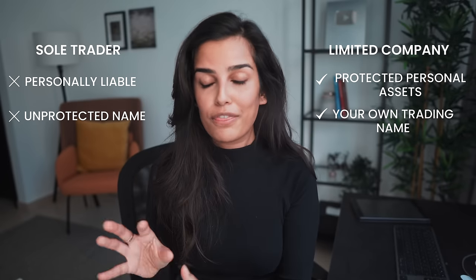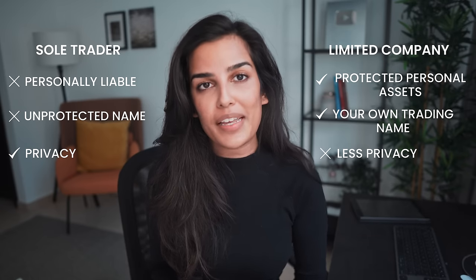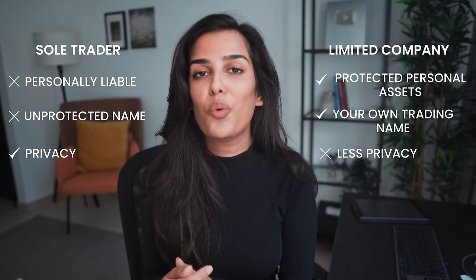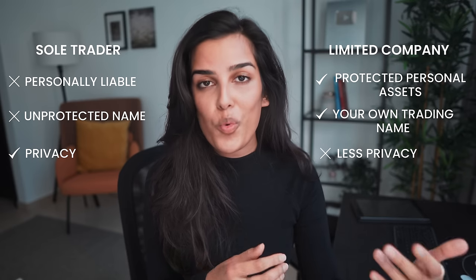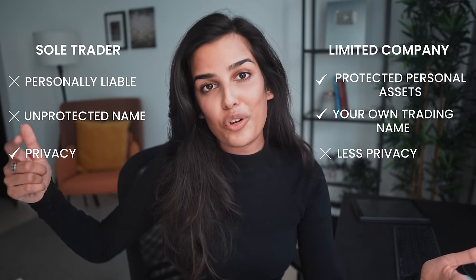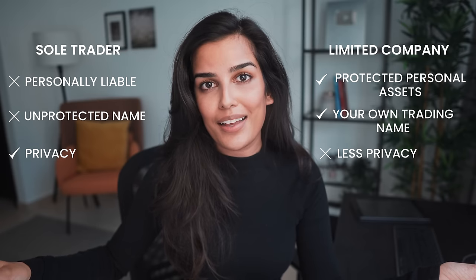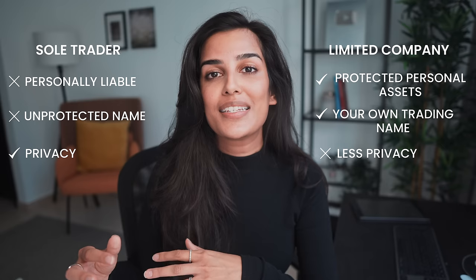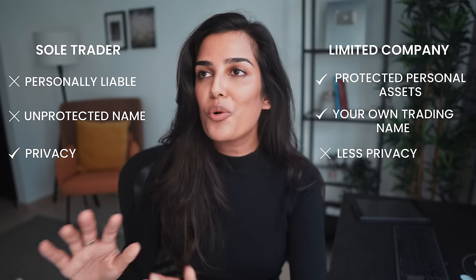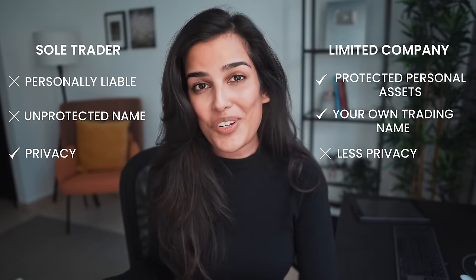The drawback of a limited company is that it comes with less privacy. You are required to file accounts and other relevant documents with Companies House, and once filed they become part of the public record — anyone can access them. Everyone can see how your company is doing: your financial performance, details about your company structure — it's all available to the public, and that might not be something everyone wants when starting out.